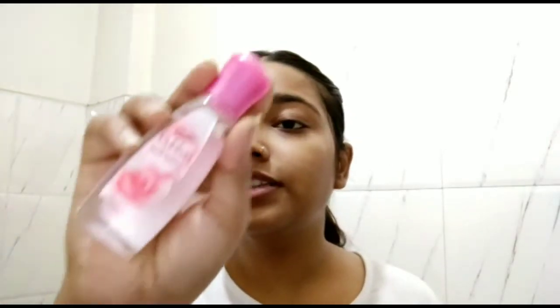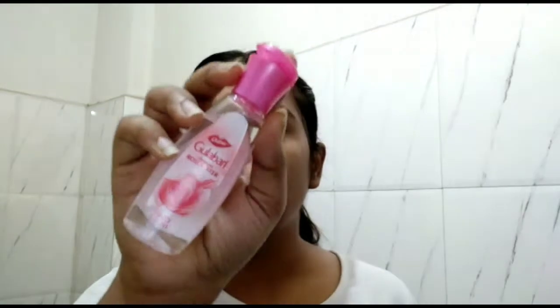Now that I've washed my face, I'll be using this Gulabari rose water just to hydrate my face a little. Before doing makeup, having a hydrated face helps so your makeup doesn't turn out cakey. You can use any toner — since it's just my everyday look I'm not using a toner, but you can use a pink toner.